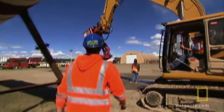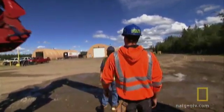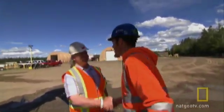The pipeline's emergency spill responders are based in Fairbanks, Alaska. I dropped in to meet the men who take the call no one wants to get.